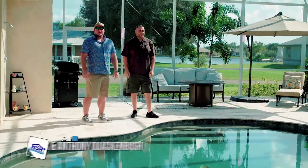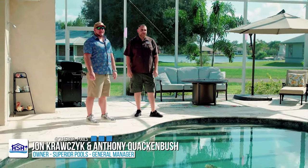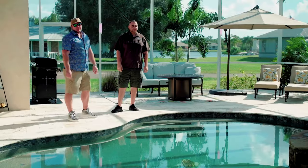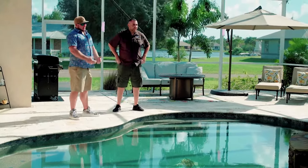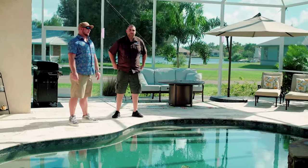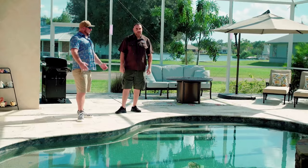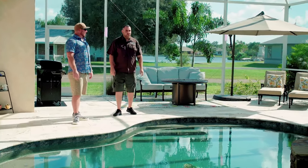Today we have Anthony Quackenbush joining us, our general manager. He's been with us for five years. He basically runs the show — he does the scheduling and runs the guys. He basically put this whole thing together. So Anthony, this looks like a brand new pool to me. What did we have before and how did we get to this?